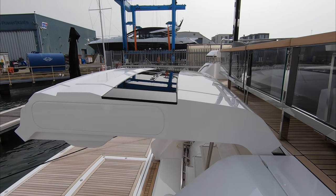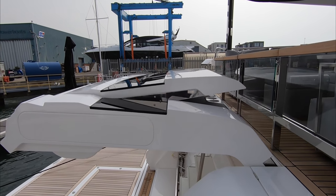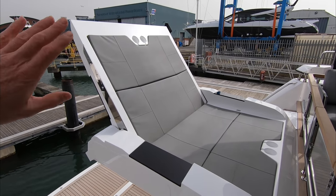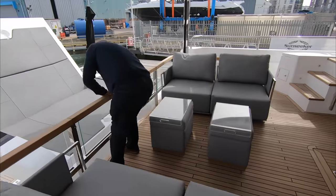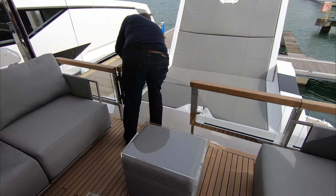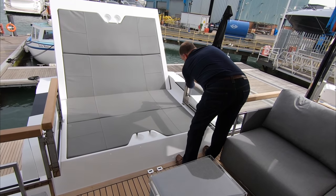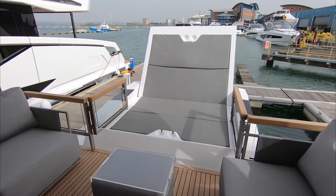It also goes into an entirely different mode — extended cockpit mode. By lifting up the seat again the sun pad unfurls, and this time rather than facing out to sea, what was the launch part is now the backrest and what was the backrest is now the seat. Furthermore, now we're up at cockpit level these glass balustrades swing around and lock into place. All of a sudden you have an extra sun lounger at cockpit level facing into it — a really sociable arrangement.